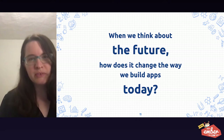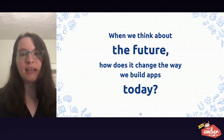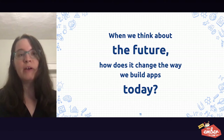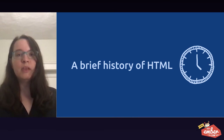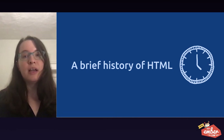If we think about the future, how does it change the way that we build apps today? For inspiration and understanding, let's look at the history of HTML to see what we can learn about how the early visionaries successfully built for today's world. I became a web developer about five years ago, and I knew almost nothing about how the web came to be.